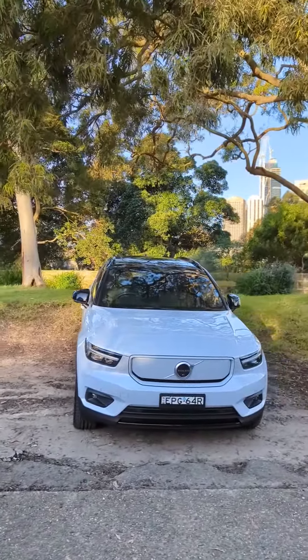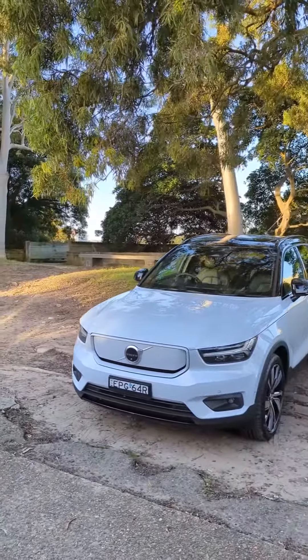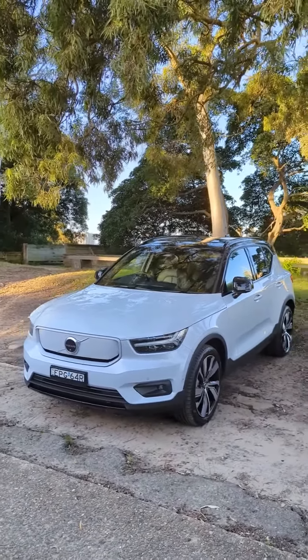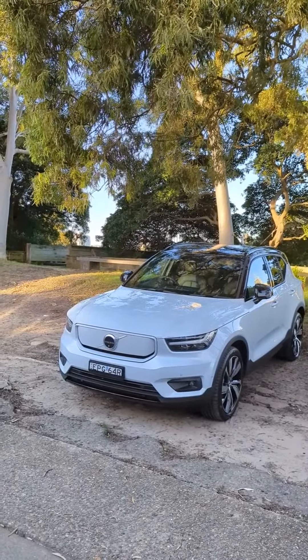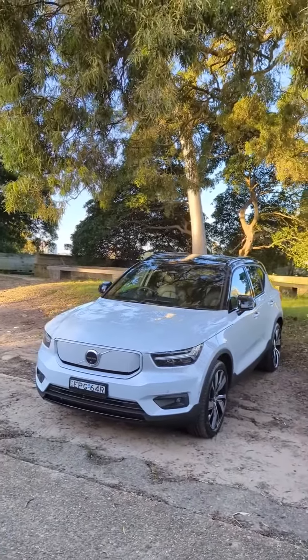This is a pretty competitive vehicle that, according to Volvo at least, has a lot of demand. I think it's going to be pretty popular amongst those looking at things like the Polestar 2, Tesla Model 3, and Mercedes EQA. Stay tuned to EVbrief.com and our YouTube channel for more information and reviews on this car. See you soon.